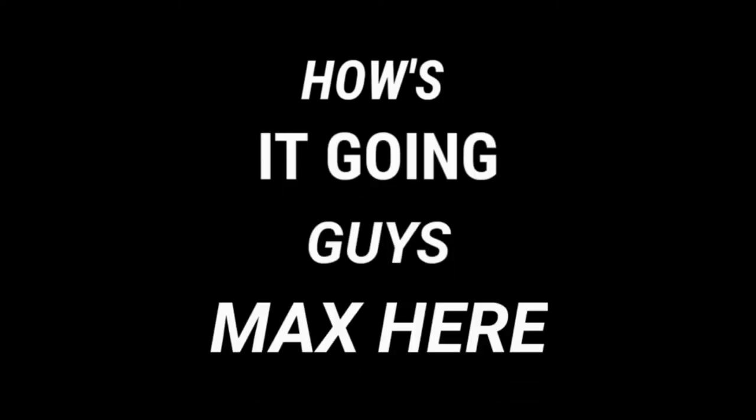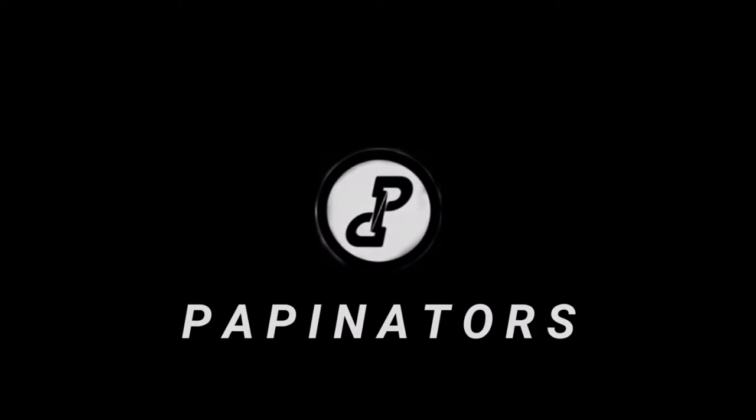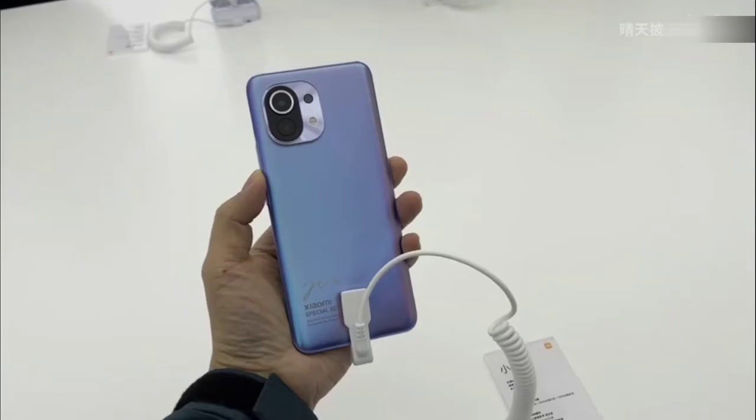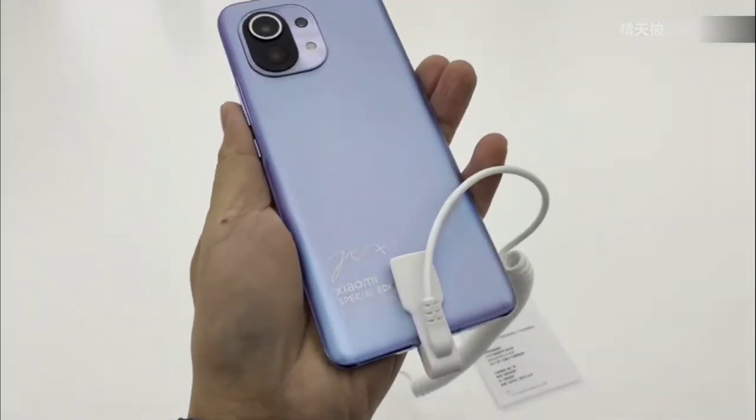How's it going guys, Max here. Xiaomi unveils a mind-blowing smartphone and this is great. Recently, Xiaomi has actually been the most innovative smartphone company of 2021.